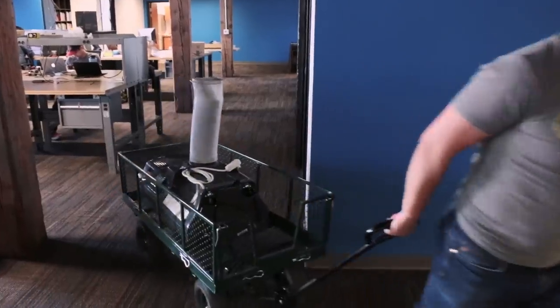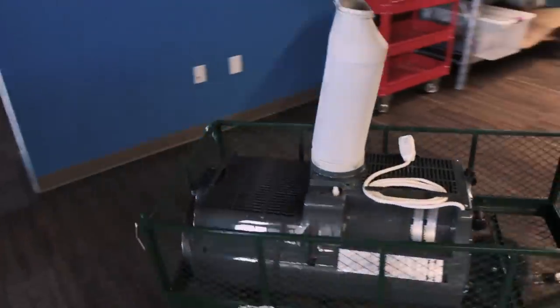Portable air conditioners are great for renters who are not allowed to use window units or through-the-wall units, because you can wheel them around from room to room and you don't have to worry about scratching up a window sill when you're installing them.